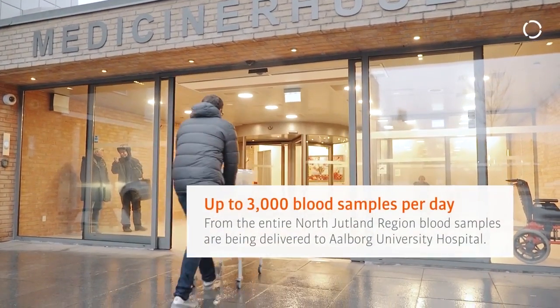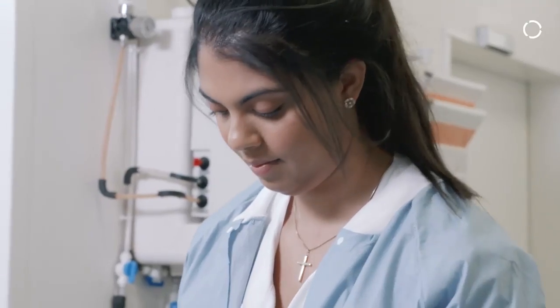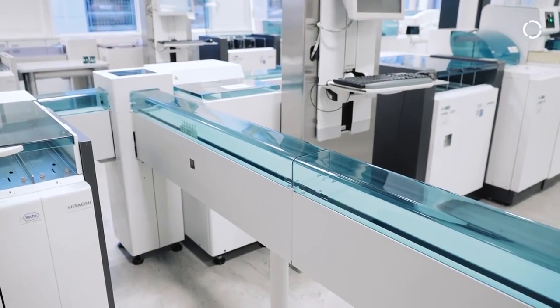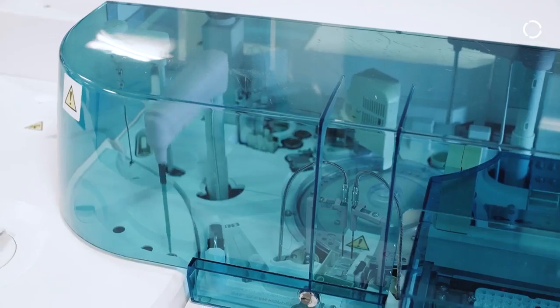Approximately 3000 blood samples are delivered to this department each day. They come from physicians located in the vicinity of Aalborg and these blood samples need to be sorted and analyzed at different machines. So what we have developed is a robotic solution to do this task.